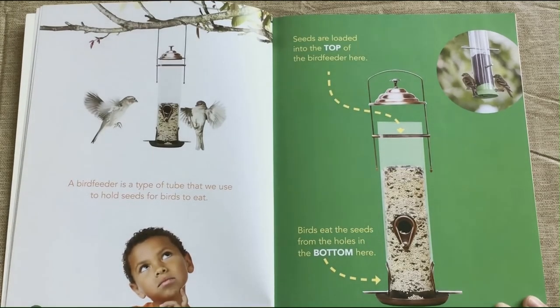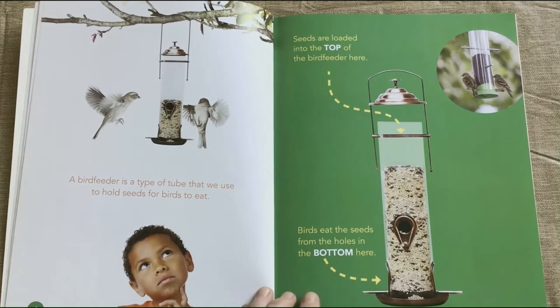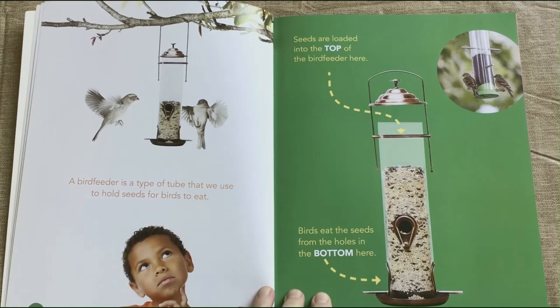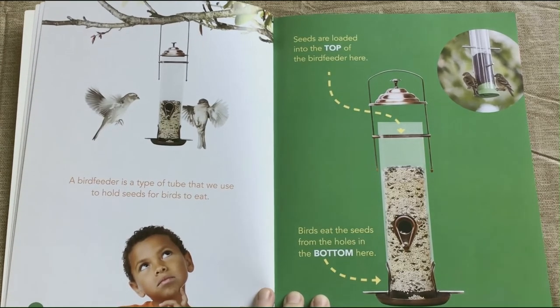A bird feeder is a type of tube that we use to hold seeds for the birds to eat. Seeds are loaded into the top and the birds eat the seeds from the holes in the bottom.